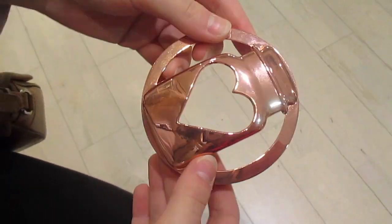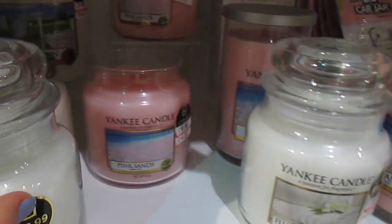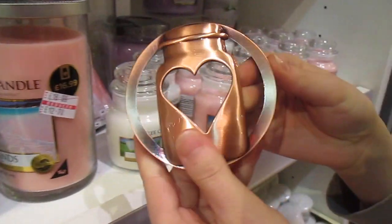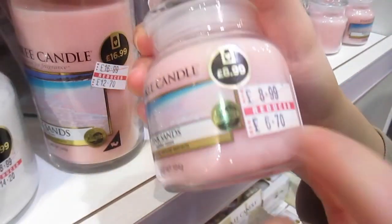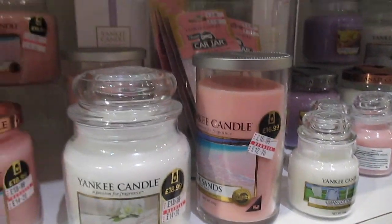So we're in the Yankee Candle store and we found this lid and it's rose gold and it looks so nice. And then we put it on top — oh. And then there's a copper one and a silver one. They're just so cute. And the candles are on sale!